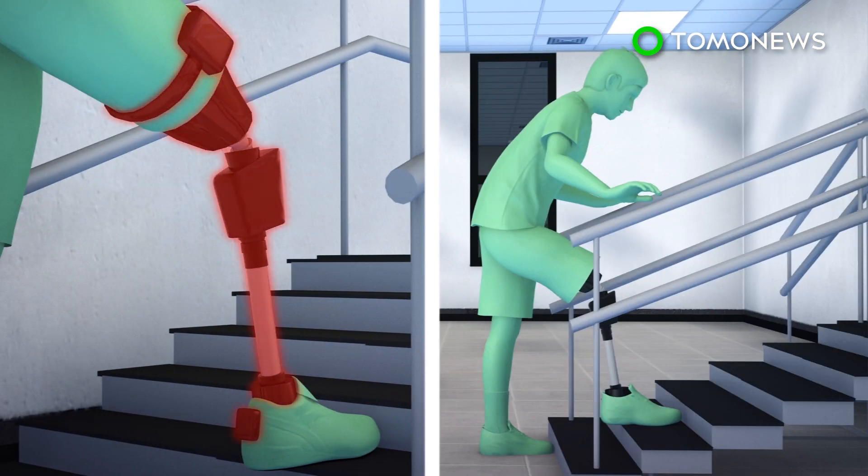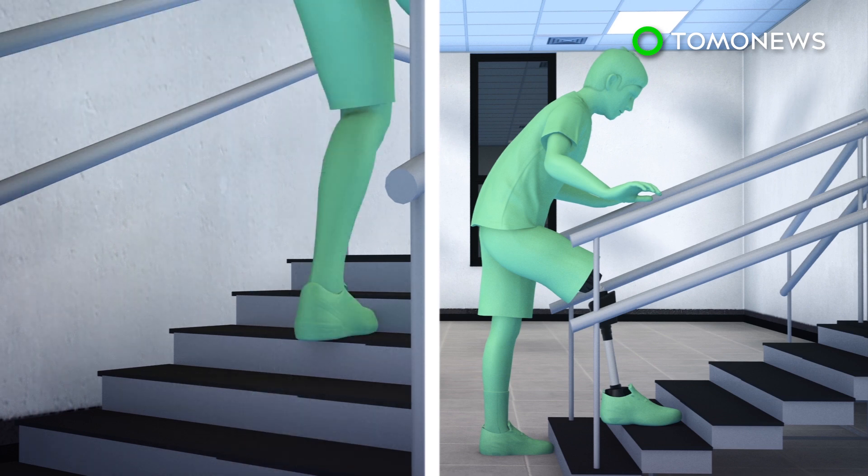The study found that the sensorized bionic prosthetic allowed the participants to successfully feel obstacles underneath their foot, prevented them from falling, and allowed them to walk faster.